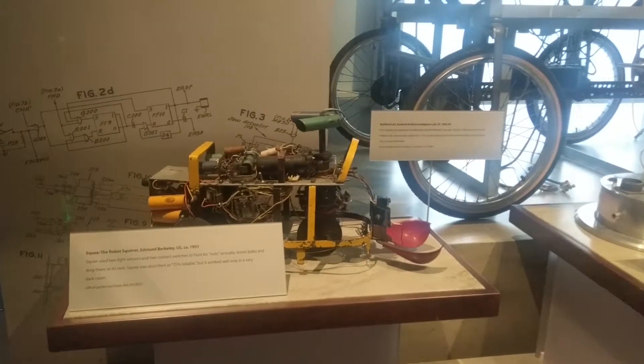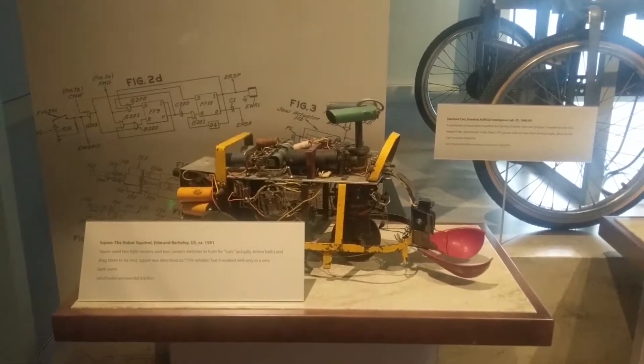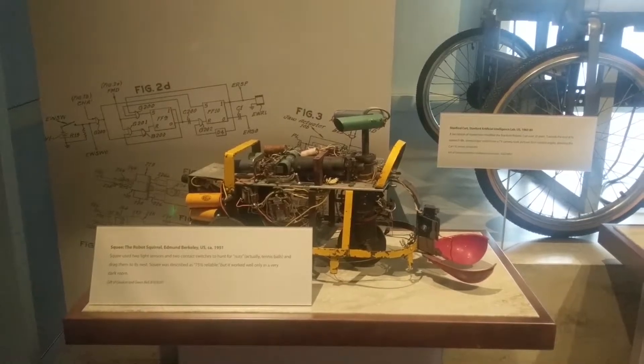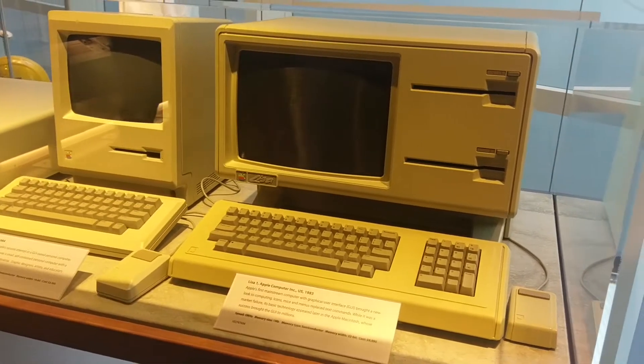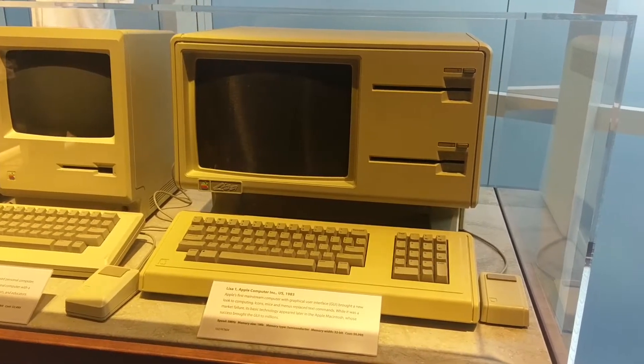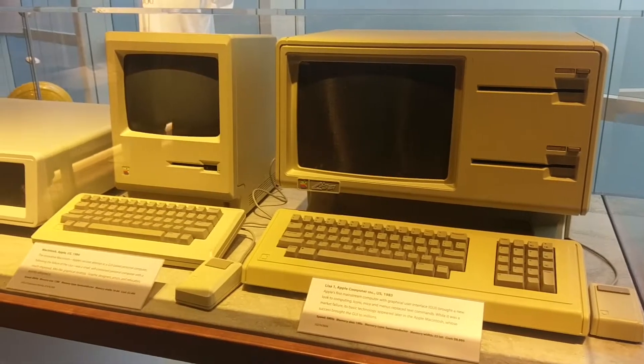It's a squirrel robot — it catches tennis balls, like a squirrel. The Apple Lisa — that's what happens when you let visionaries go unchecked. They destroy the company.